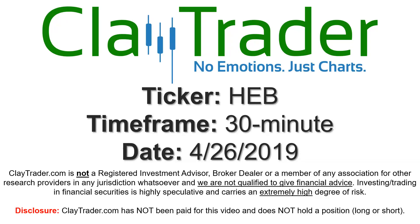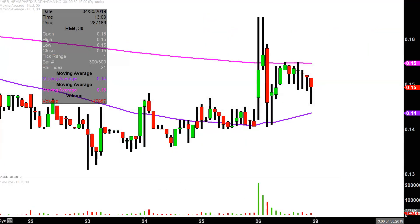Hey, it's Clay and this will be a video chart on ticker symbol HEB. We will take a look at the 30 minute time frame. What do I mean by 30 minute, in case maybe you're new to charts? Instead of each one of these candlesticks here representing one day's worth of price action, which is what you would normally see, each one represents 30 minutes.